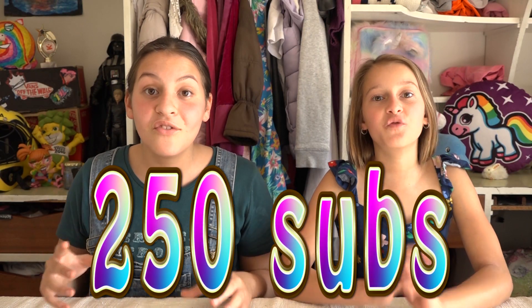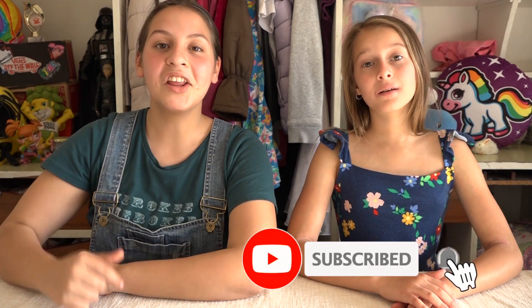We're 101 subscribers away from 250 subs, and once we reach 250 we're going to be doing a huge giveaway — you'll definitely see Corny Big in the prize. If you like snack bars, give this video a like. Remember to subscribe and click that notification bell. Eat you later, bye!